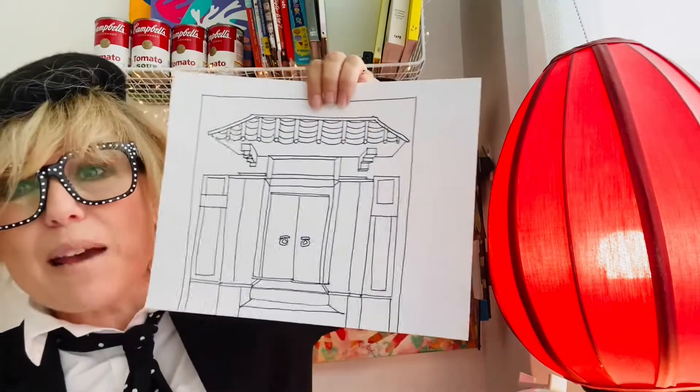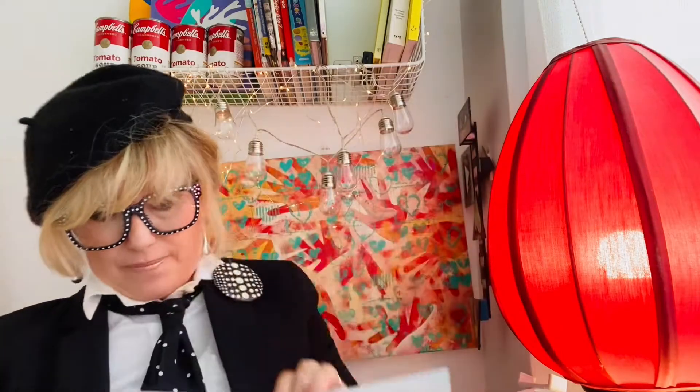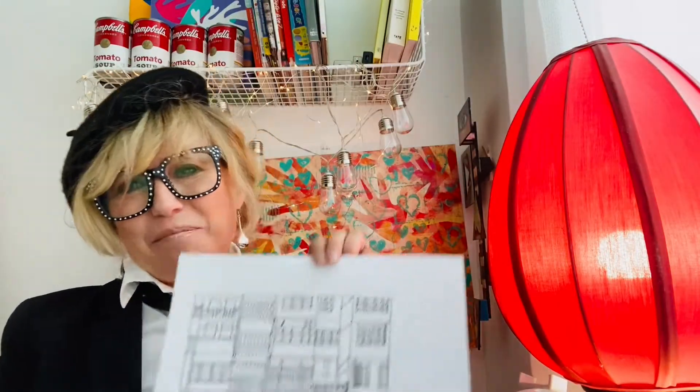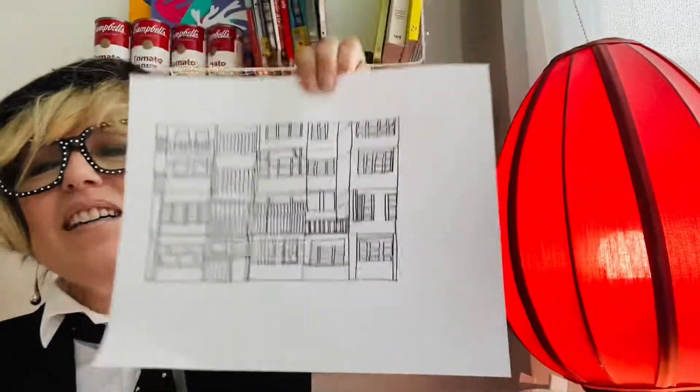Now you're going to be able to choose one beautiful building to draw today. You might choose a more traditional temple or a Chinese dwelling. You might be inspired by colonial architecture. You might, like me, have fallen in love with the apartments that are just crammed together but have lots and lots of character. Or you might go for something more contemporary. Let's take a look throughout history and then decide which building we want to draw today.